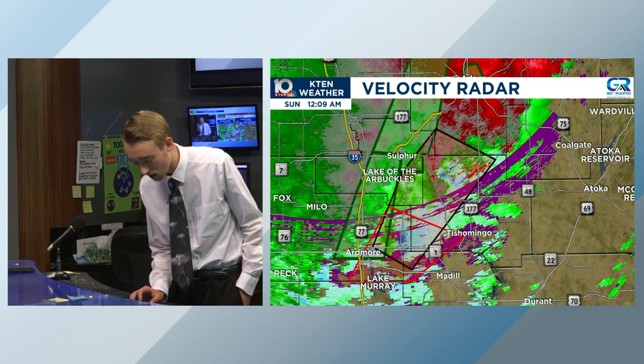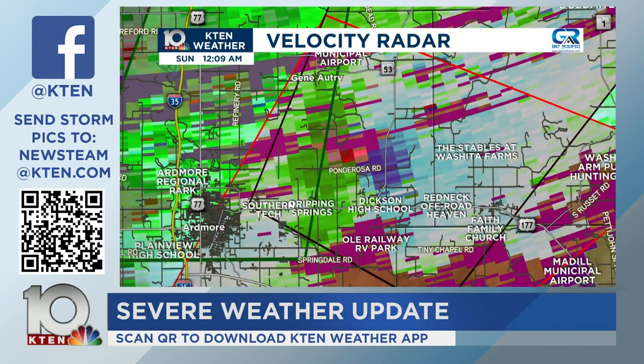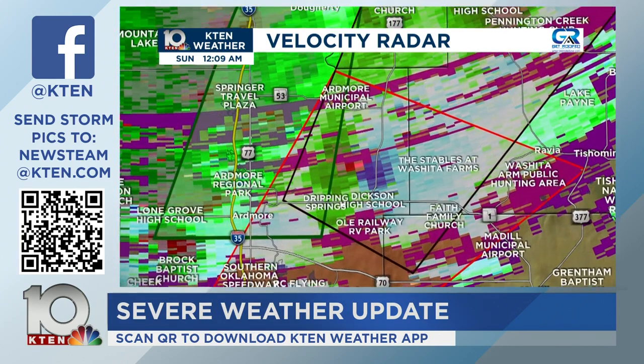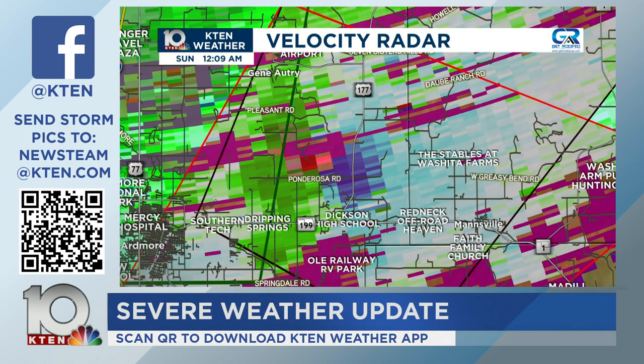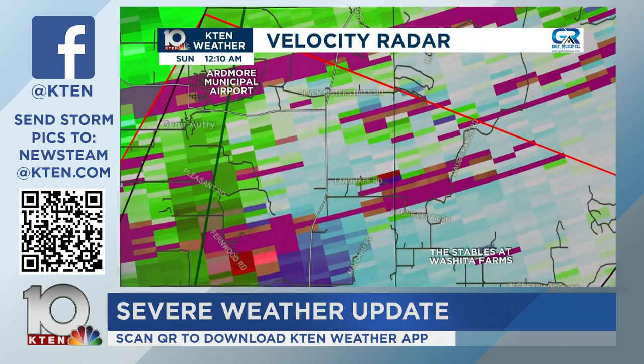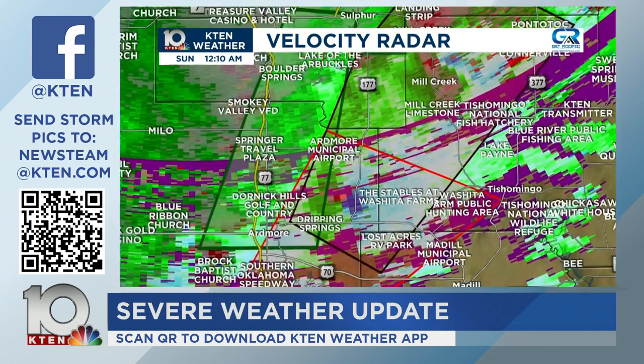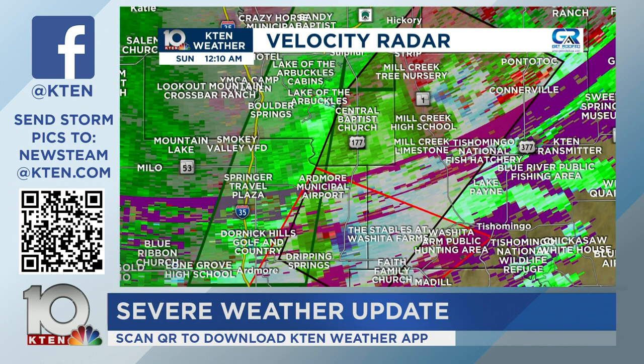Breaking news: the circulation just north of Dixon is strengthening — they are going to be upping the tag for this warning to considerable damage. That's another tornado we're going to have to watch. The reds and greens — in this case the pinks, purples, and blues — are right next to each other, showing a very tight circulation. That's something that is going to possibly become an issue. It's right near Ponderosa Road, Fernwood Road, Lone Cedar Road, right along US 177, near the Johnston-Murray County line.